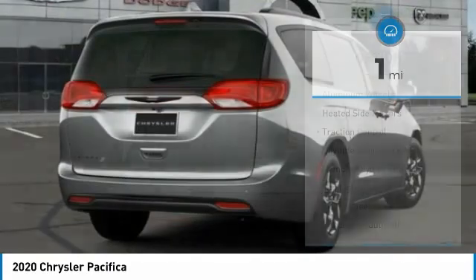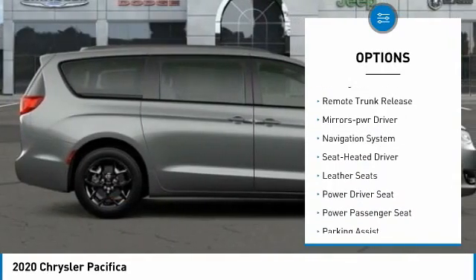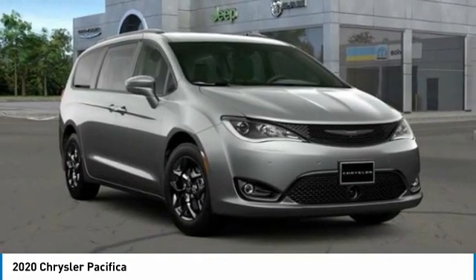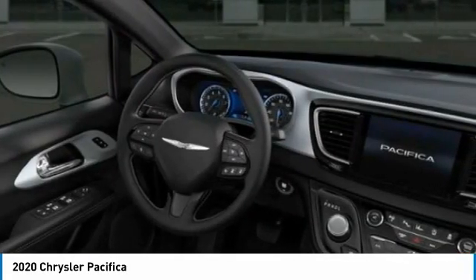Here are some of this vehicle's great options: aluminum wheels, heated side mirrors, traction control, daytime running lights, remote keyless entry, fog lights, FWD headlights auto off, remote trunk release, and mirror memory. This beauty is sure to make you the talk of the neighborhood, so call or drop in for a test drive today.